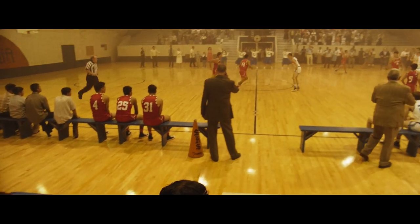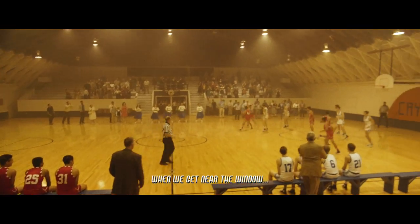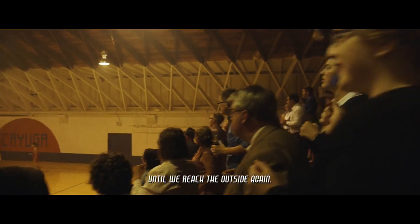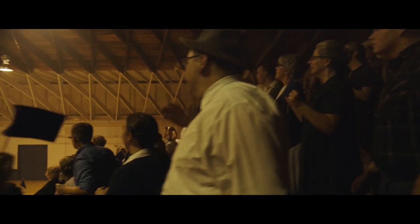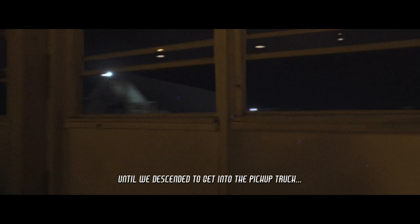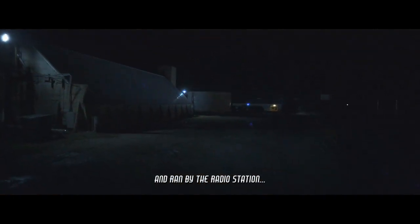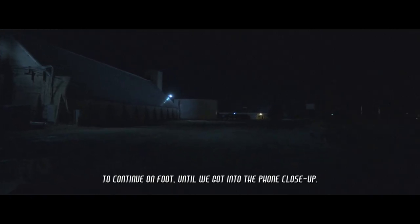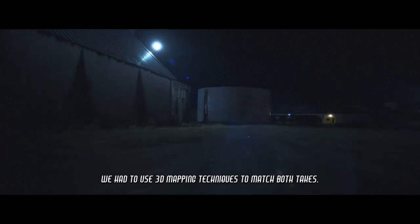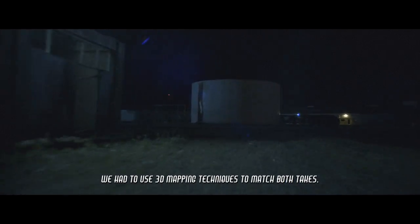When we get near the window, it's when the fourth plate and the last camera blending happens until we reach the outside again. We started the last shooting day with the camera mounted on the crane until we descended to get into the pickup truck and run by the radio station, continuing on foot until we got into the phone close-up. To align the interior scene take with the third outdoor location, we had to use 3D mapping techniques to match both takes.